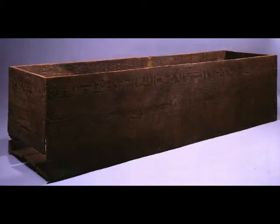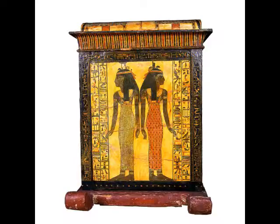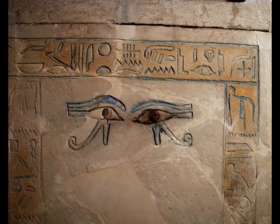A sarcophagus is a funeral receptacle for a corpse, the plural of which is sarcophagi. The earliest stone coffins in use among the Egyptians of the Third Dynasty were designed to represent palaces of mud-brick architecture, with an ornamental arrangement of false doors and windows. Sarcophagi were most often designed to remain above ground, hence were often ornately carved, decorated, or elaborately constructed.